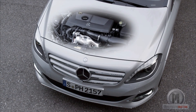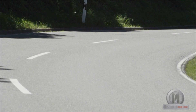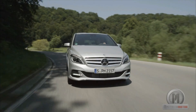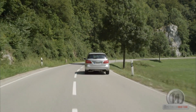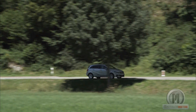The heart of the new B-200 Natural Gas Drive is a 4-cylinder, 1.6-liter engine that delivers a power of 156 horsepower with a maximum torque of 250 Nm. It reaches 100 km/h from a standstill in 9.1 seconds, and its maximum velocity tops out at 200 km/h. It is equipped with a manual 6-speed gearbox.